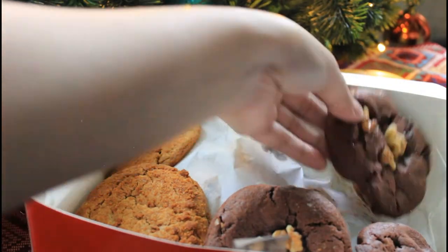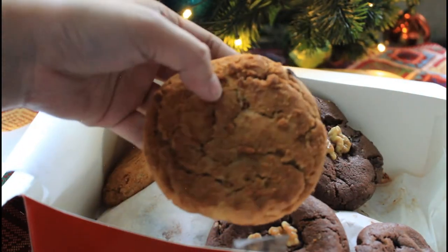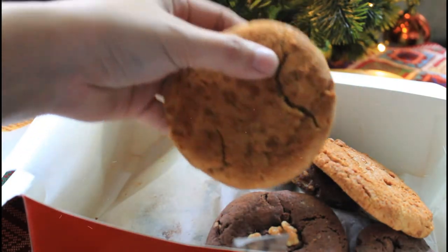Dark Chocolate Chunk, Cranberry and White Chocolate Chunk, Oatmeal and Raisin, Peanut and Milk Chocolate, Double Chocolate and Nut, Fruit and Nut, and Speculoos Crunch.